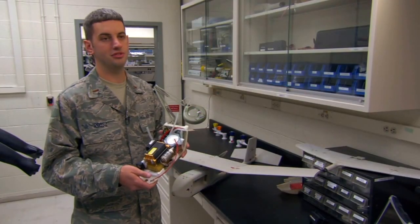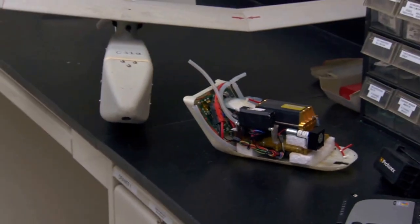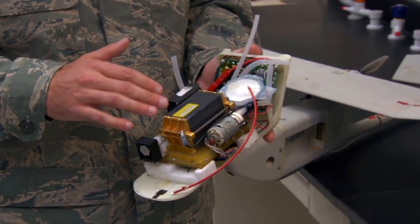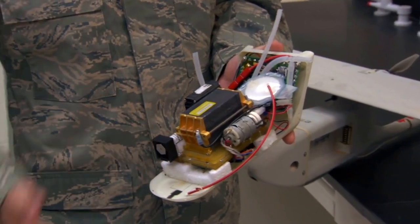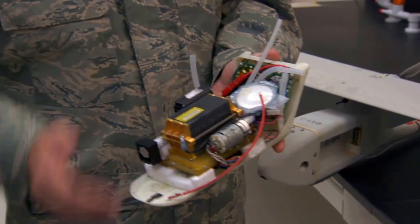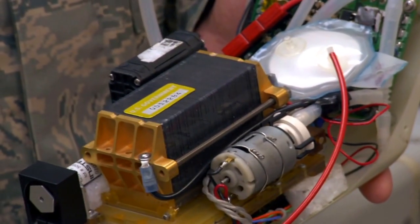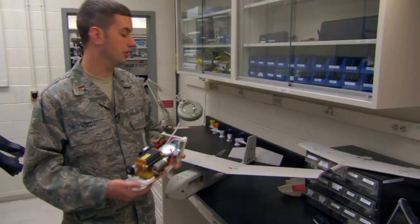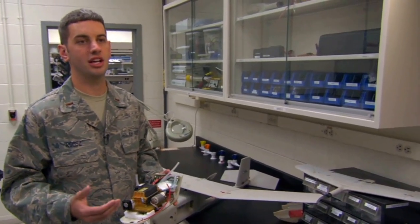This is actually our first generation fuel cell for the larger platform from about two or three years ago. This right here is our fuel cell stack — it's really the heart, it's what puts out the power. Over here we have an air blower, over here we have our fuel pump, and back here we have electronics which condition the power that comes out. Now we're down to about half this size, powering this smaller platform. We actually have fuel cells that are about the size of a deck of cards.